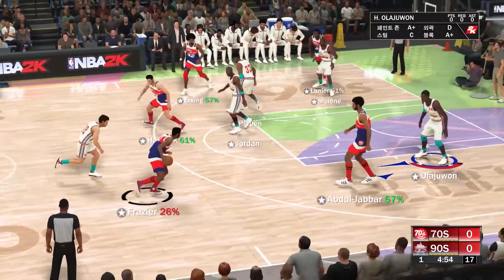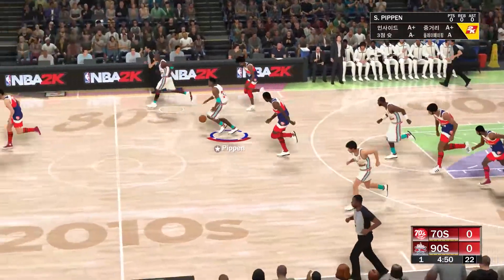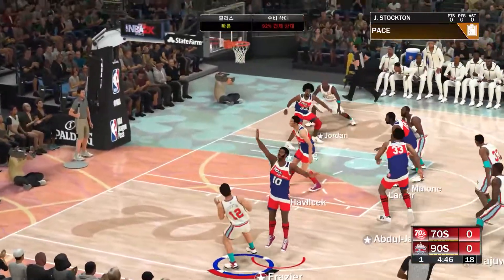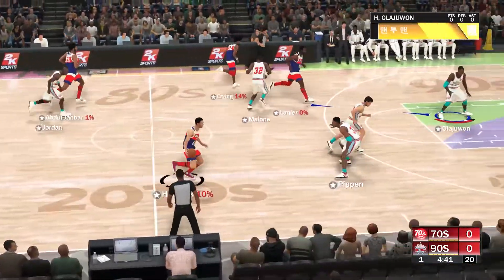Now the starting group for the visitors. Frazier is out there with Havlicek. Then it's Kareem. Then there's Irving. And it's Lanier in at the power forward position. Stockton from outside — he doesn't hit that one. And it's the 70s team the other way.